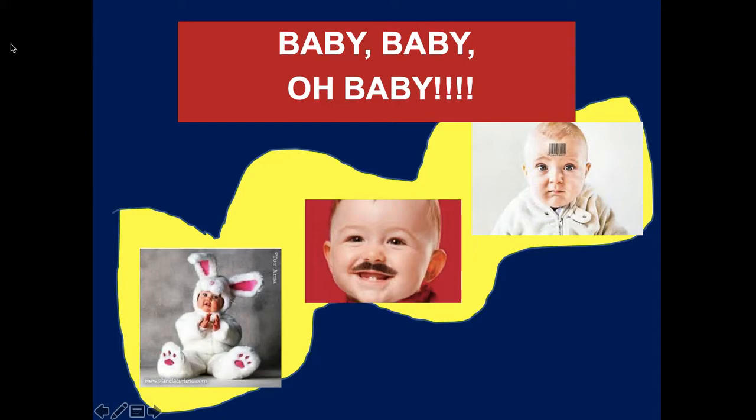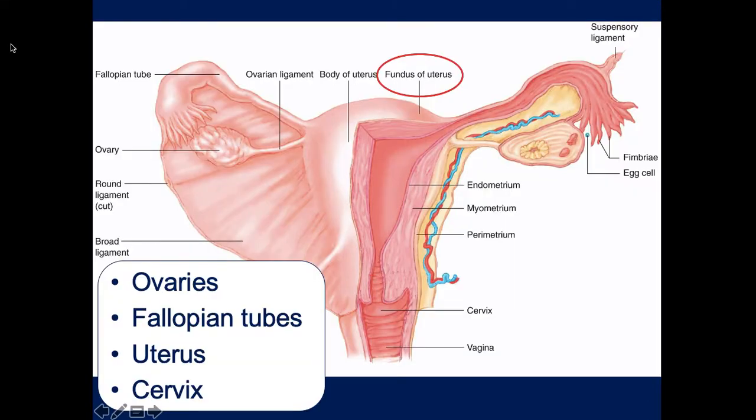This is chapter 37 - baby, baby, oh baby. Just a quick review of the anatomy. This is the uterus. It's a muscle and it stretches and grows in response to the growth of the embryo and then the fetus.